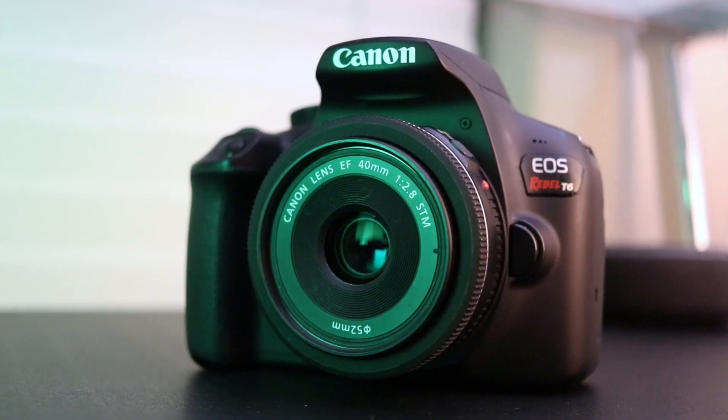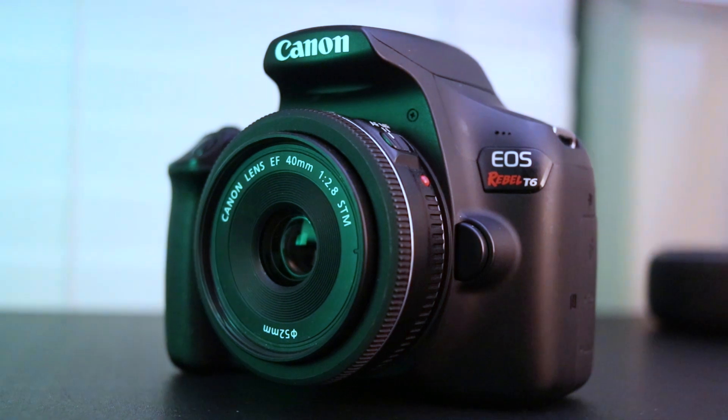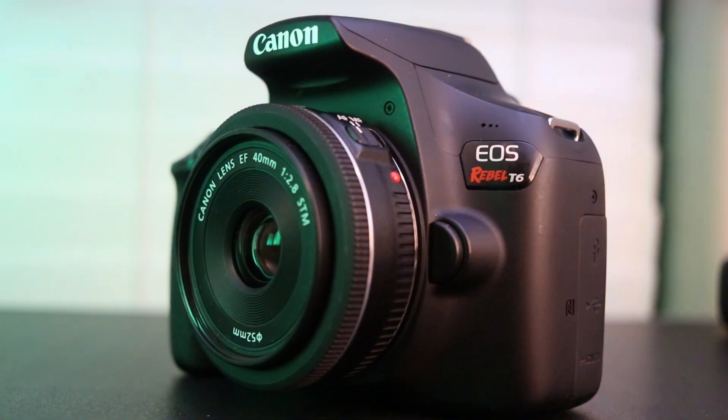To keep it simple, white balance is going to determine the entire color cast of your image. It's going to decide whether the color white appears a little bit blue, a little bit orange, or white as our eyes see it.